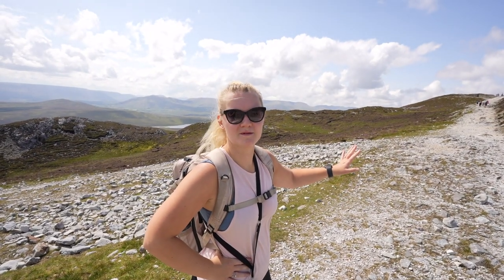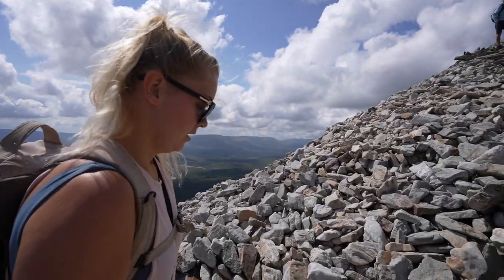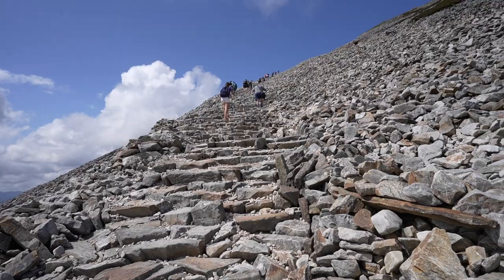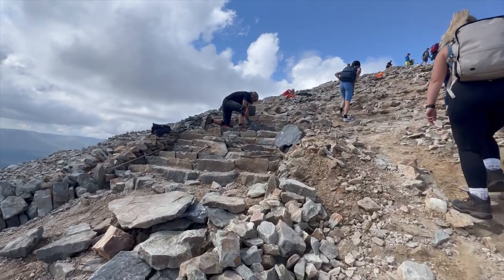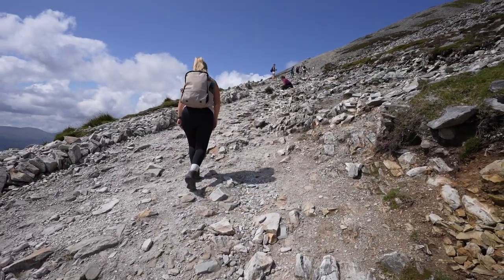The path soon turned from a stony scramble to a set of intricately built steps that wound around the side of the cone. It was quite amazing to see the workers actually building these steps all the way up to the top, and we were very grateful for their hard work as it made the journey a lot easier.